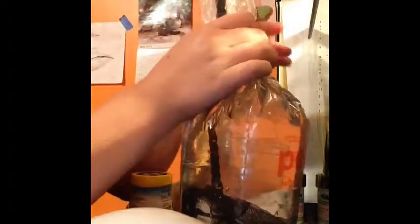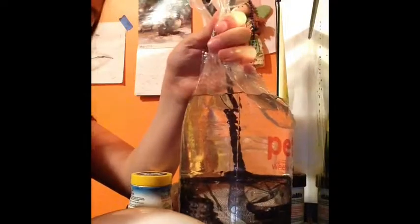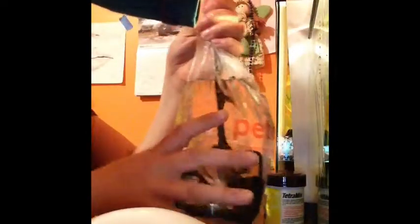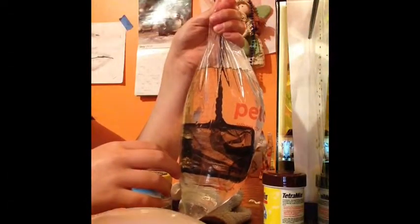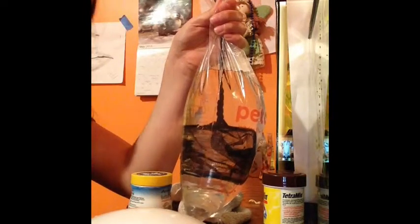There you go. Always never put any of the bag water into your tank because that could mess it up. Now we'll dispose of this and I'll show you them swimming around in a second — they seem to be enjoying it, so stay tuned.